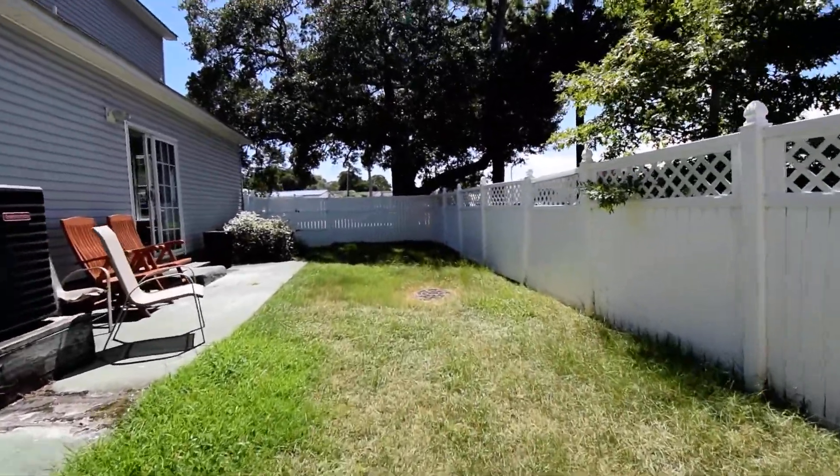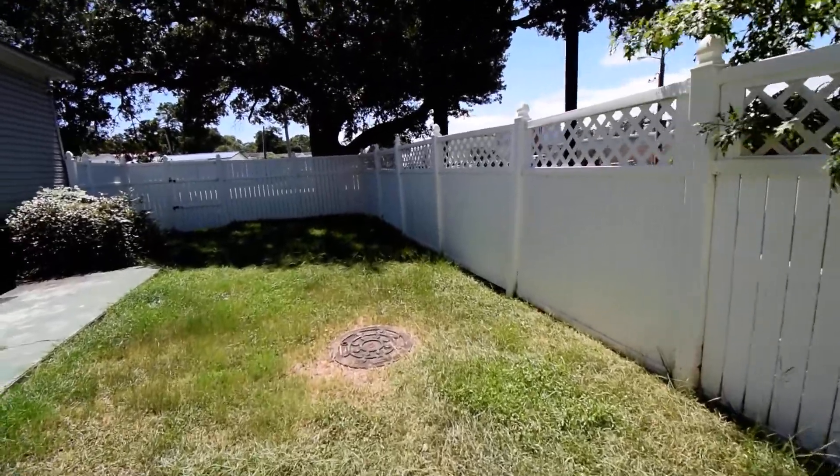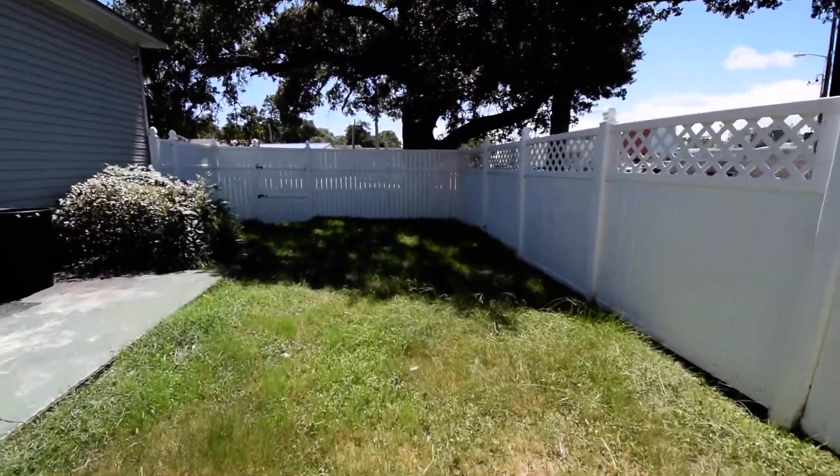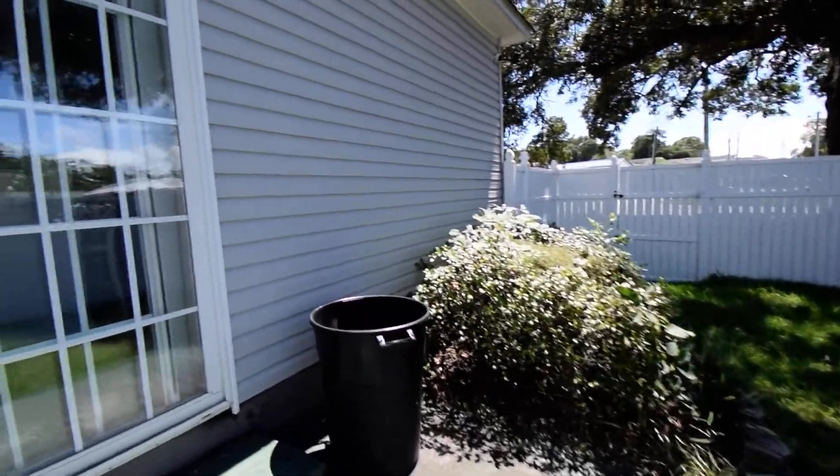Love, love the location of this home. You can actually walk to shopping, you can walk to grab something to eat, and oh my goodness, we've got Krispy Kreme just across the street.